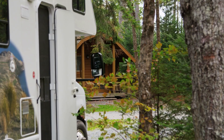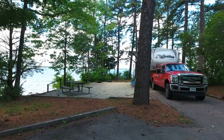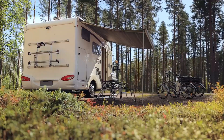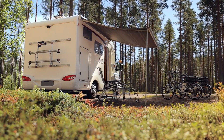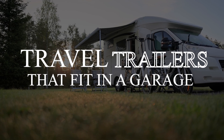Storing an RV is often one of the most challenging aspects of owning one, leaving many people wondering if there are any travel trailers that fit in a garage. We've compiled this list of RVs that are compact and convenient enough to keep in the average garage or carport for easy storage. So, let's dive into our choices now.